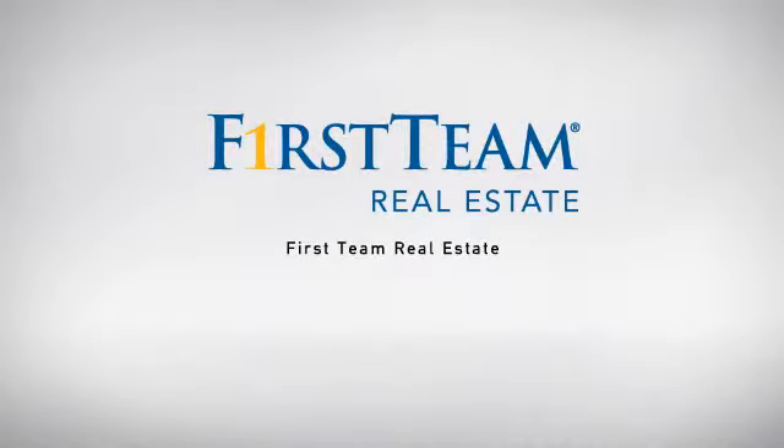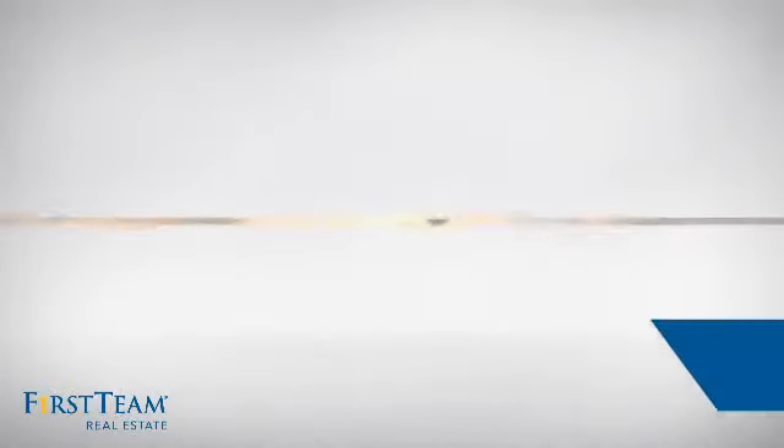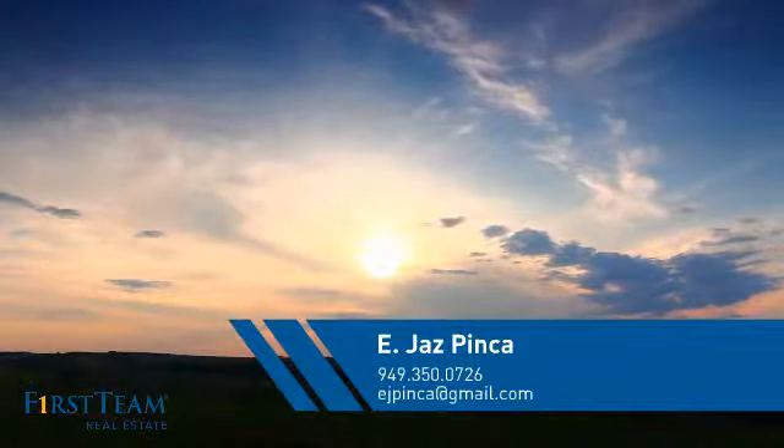At First Team Real Estate, our wide selection of listings helps you find a place you'll feel right at home in. This video is brought to you by your real estate agent.